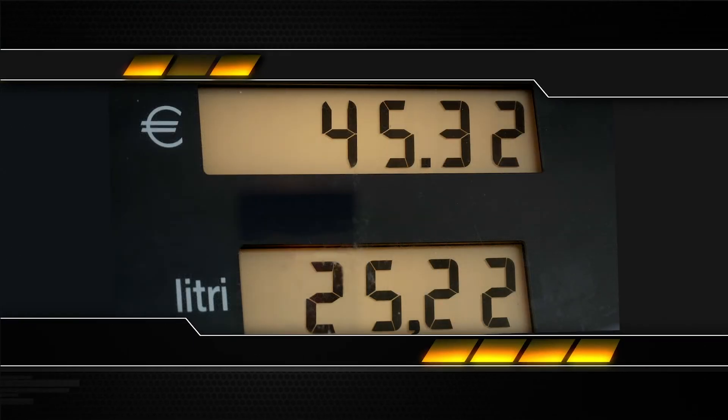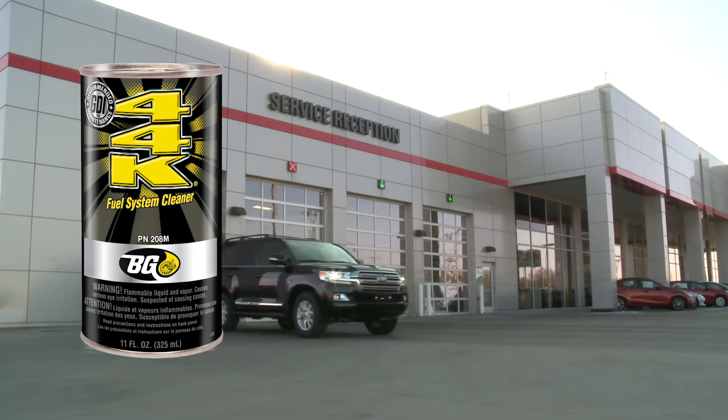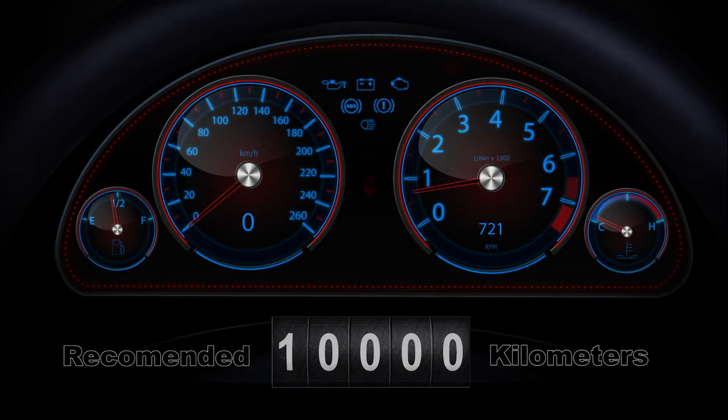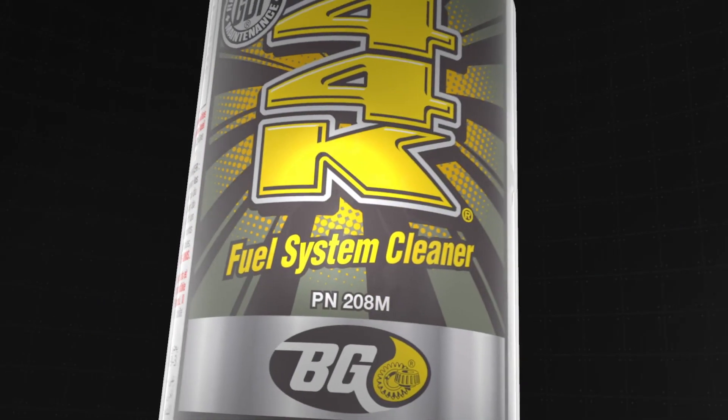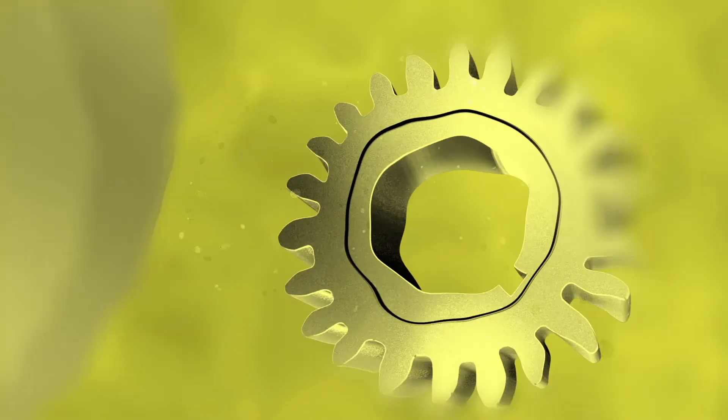That extra cost at the gas pump can disappear after the next tank of fuel with BG44K. BG44K should be used every 10,000 kilometers. Ask your BG Middle East representative for more information.